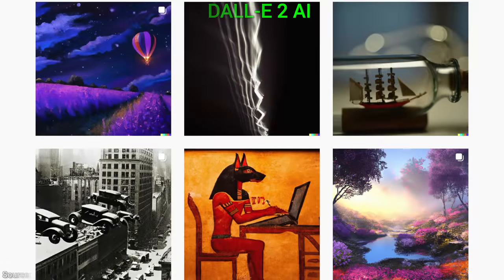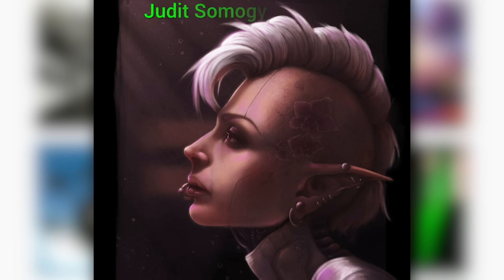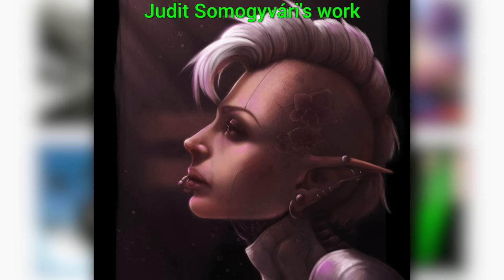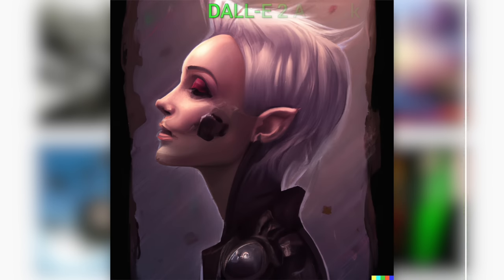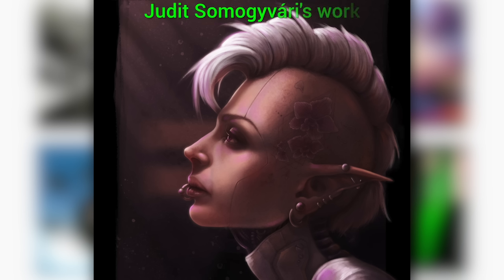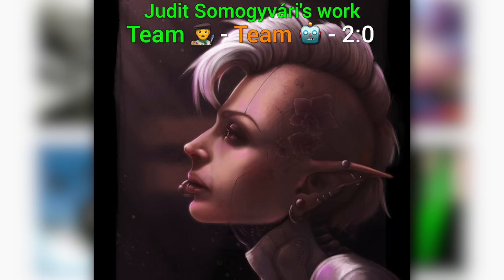At this point I thought this was going to be easy. But you'll find out in a moment how wrong I was. Here is a work from one of my other favorite artists, Judith Somogyvári. Wow — that is one of her original characters, very imaginative. So let's ask for a variant of that. There is a lot to take in: elf ears, makeup… I cannot believe it. The variants are working out so well. I am truly out of words. These are so good — but not as good as Judith, in my opinion. Team humanity, team AI, two zero.